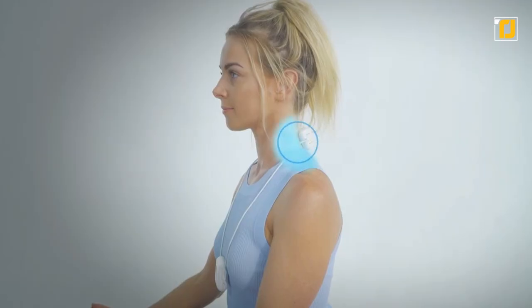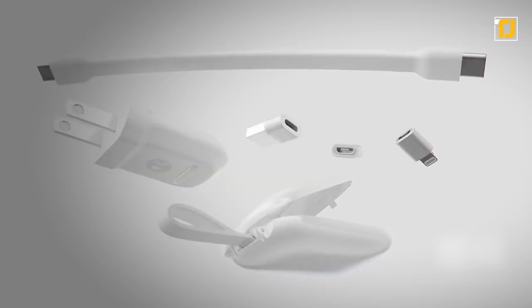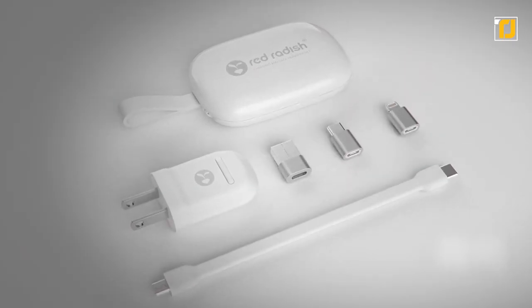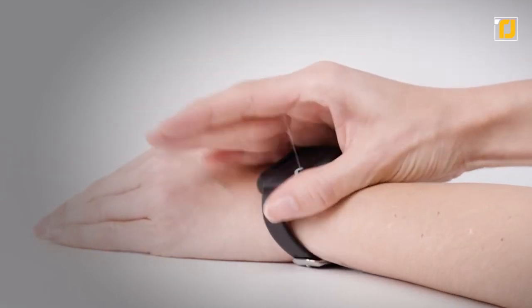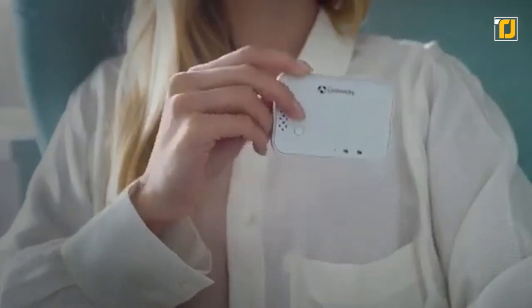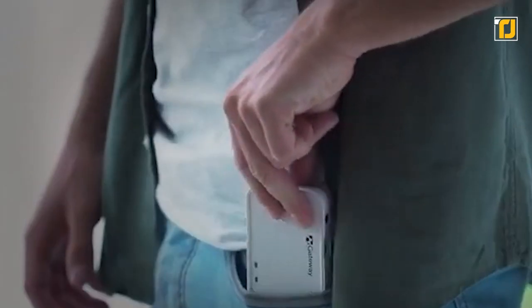Oftentimes, we think about scaled-down versions of a gadget as something that's just less powerful and robust, but might make up for it in its smallness. However, over the past decade, cutting-edge innovation has kind of turned these smaller devices into something that's actually viable for daily use. In fact, we'd go even as far as to say that some of them actually exceed the utility of a similar but bigger gadget.